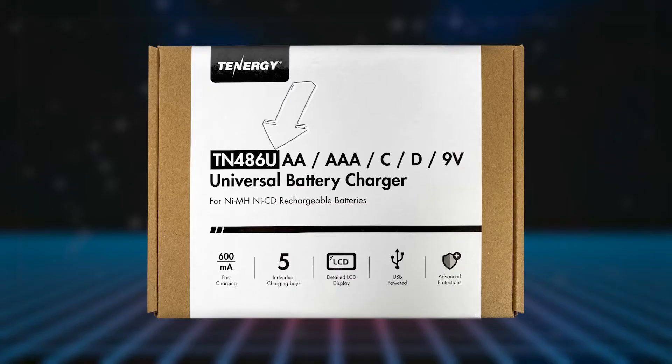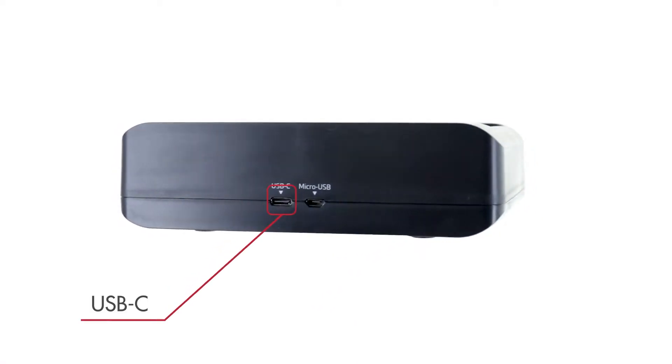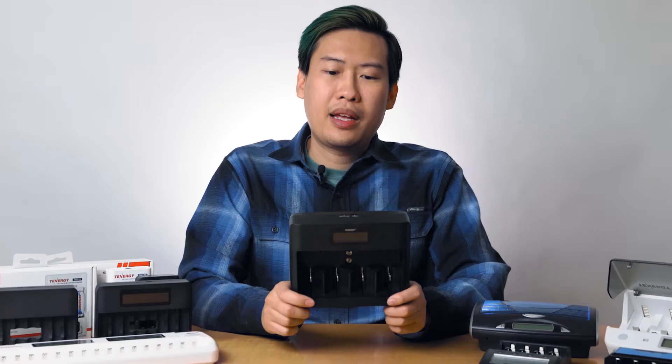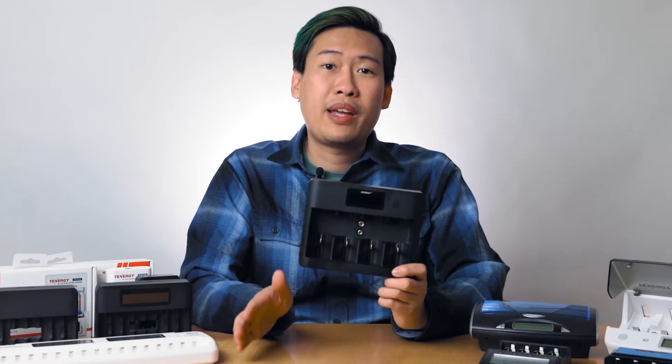We also have all this information in a chart available via a link in the description, so check that out if you're curious. A little pro tip: if you notice a 'U' at the end of our model name, such as the TN486U, it has a micro USB or USB-C port which it uses to recharge your batteries, offering a bit more convenience to recharge away from an AC outlet.